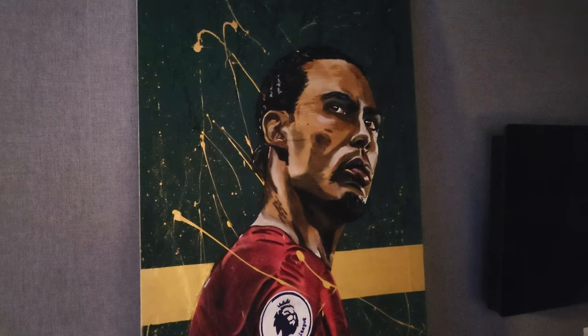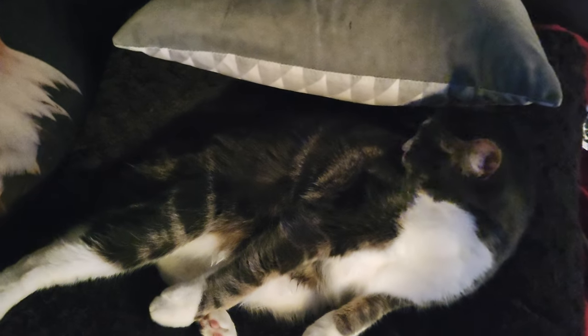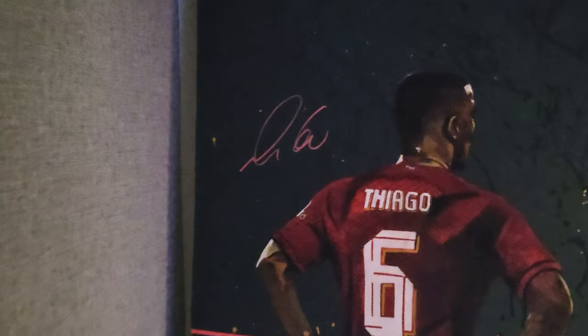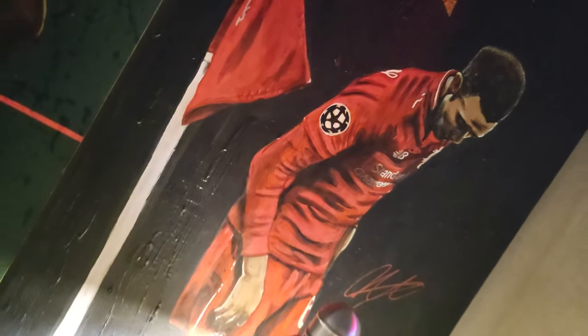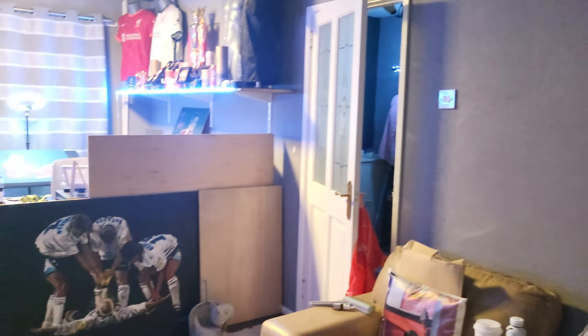Behind here we've got this Virgil van Dijk, which I hope to get signed by him eventually, with Tina the cat giving herself a clean. Over here we have the original painting of Tiago, signed by Tiago, which I am actually doing again for Tiago. And this is my famous 'corner taken quickly' — the light's shining a bit too brightly on it — which is also signed by Trent.